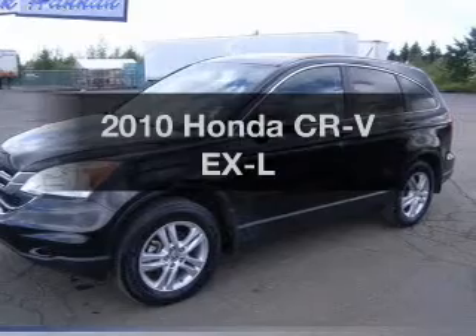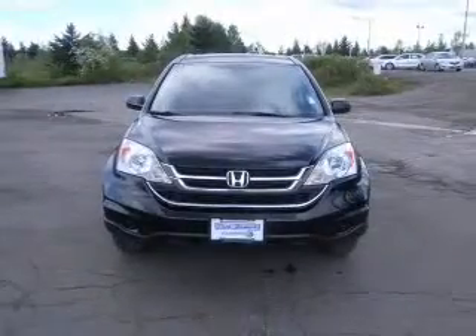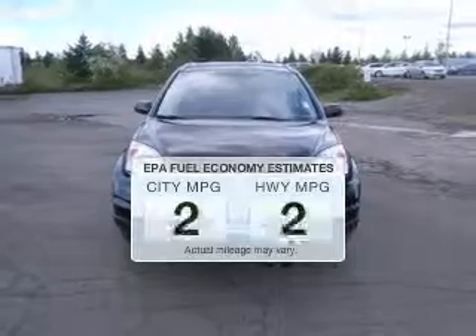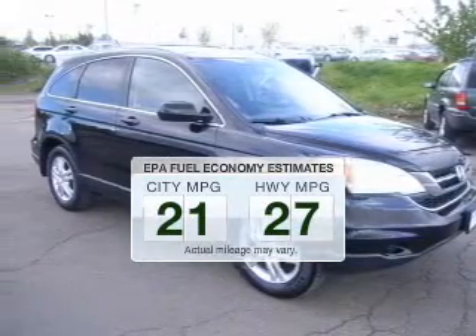Get noticed in this 2010 Honda CR-V. Everything you need under one roof with this great vehicle. Save your money — make fewer trips to the gas station to fill your gas tank when driving this fuel-efficient vehicle.